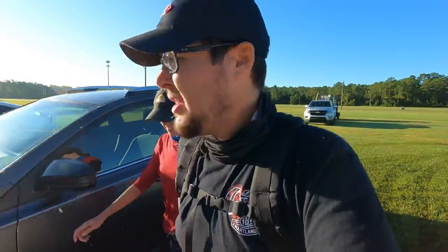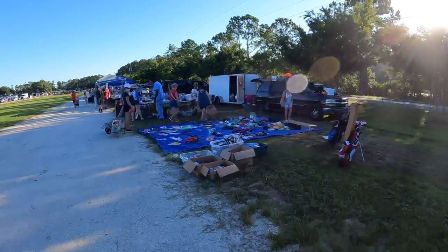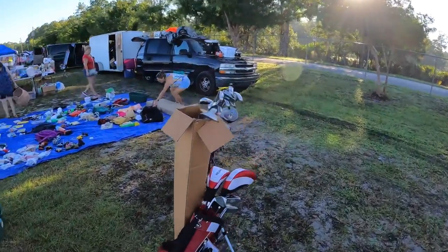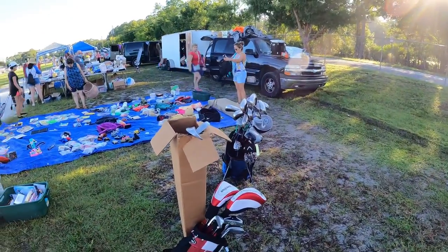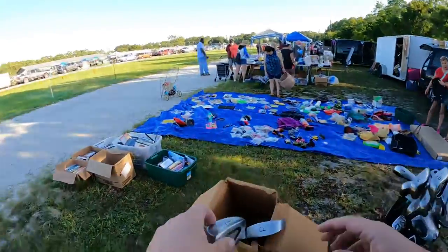We're getting super close to 80,000 subscribers, so thank you guys for the support. Let's see what we can find at the flea market today. Our golf club guy has some different stuff out this week — different trailers, a whole drum set in there, full sets over here too. Drum sets and golf sets. Got a two Reds junior set, some stuff still in a box.